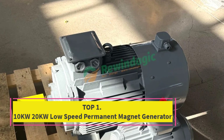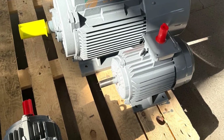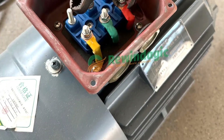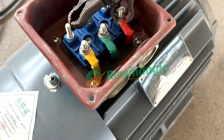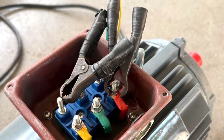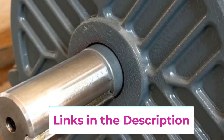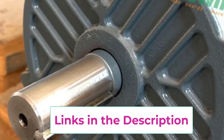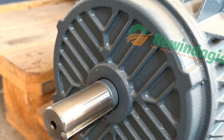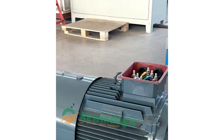Starting at top 1: the 10KW/20KW low-speed permanent magnet generator. This PMG is a versatile power solution for a wide range of applications including wind turbines, hydroelectric systems, and customized energy projects. Engineered for high efficiency and durability, it delivers consistent, reliable power at low RPMs. With output options of single-phase 110V/220V or three-phase 240V/380V, it adapts easily to various voltage requirements.